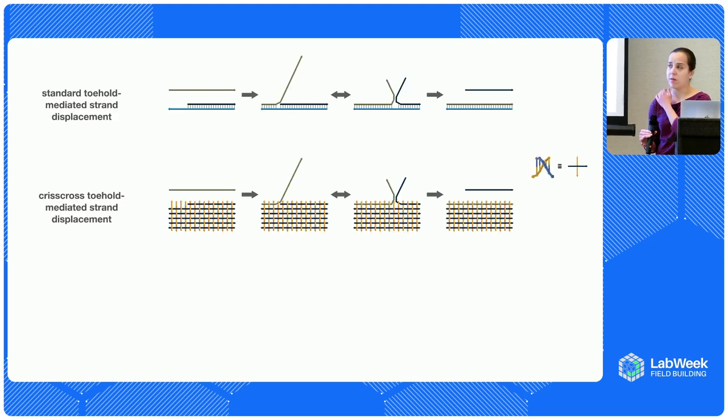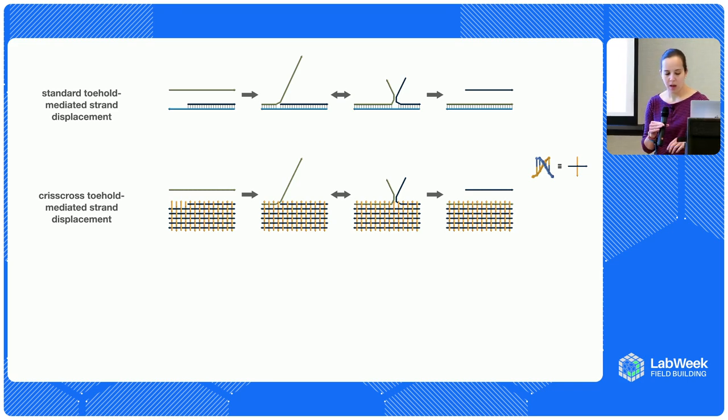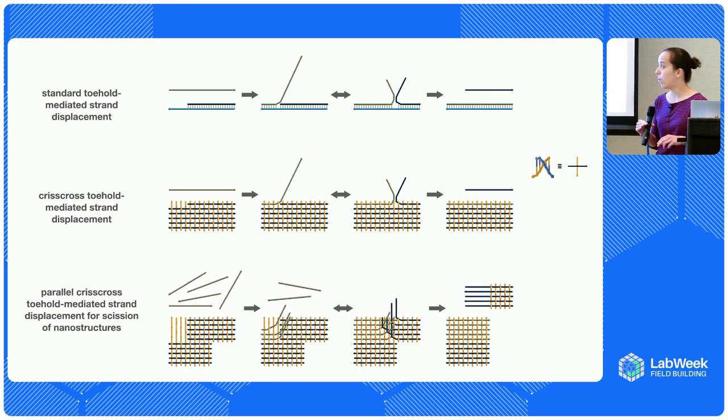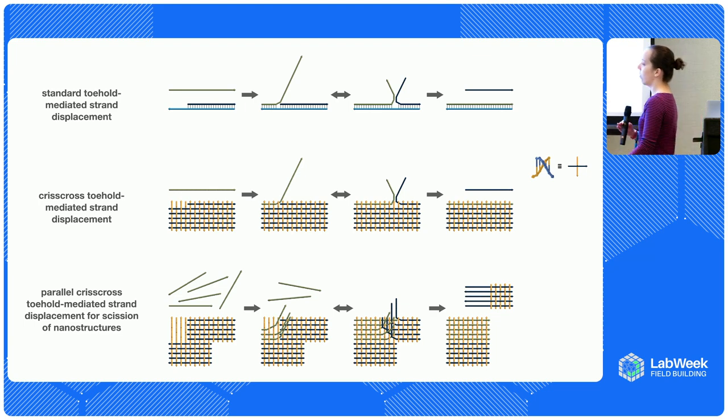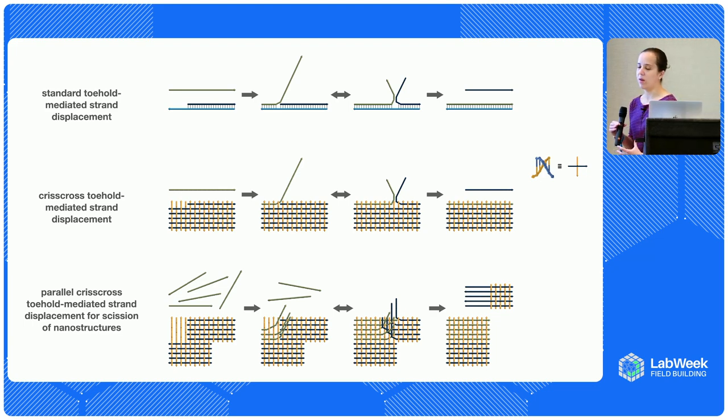We decided to take it a step further — instead of having just one single strand, we split it into many five-or-six-nucleotide domains, those half-turns shown previously. It's exactly the same thing: the new strand binds, out-competes the original, releasing it into free solution. We can also do this to displace whole assemblies and nanostructures — having five strands out-compete sections of an existing nanostructure to cut it into two chunks. So you're displacing off a whole nanostructure from an existing nanostructure.